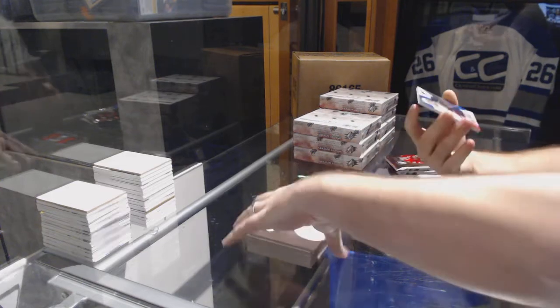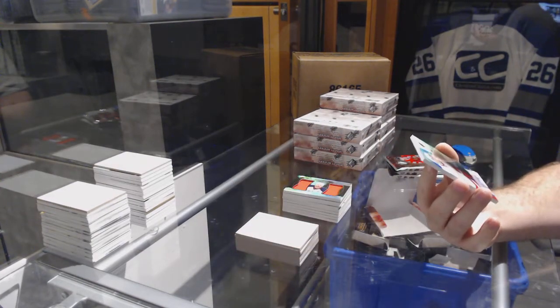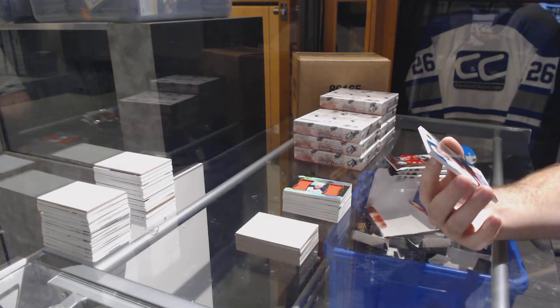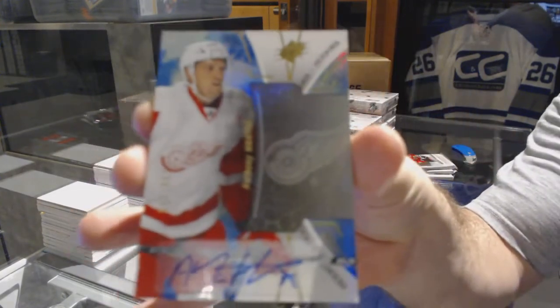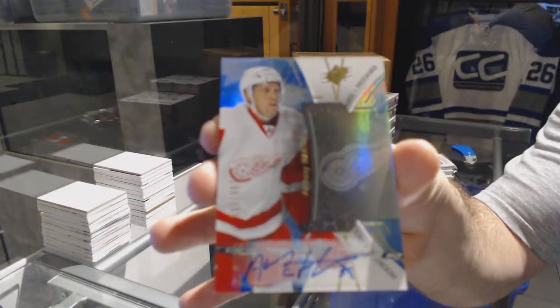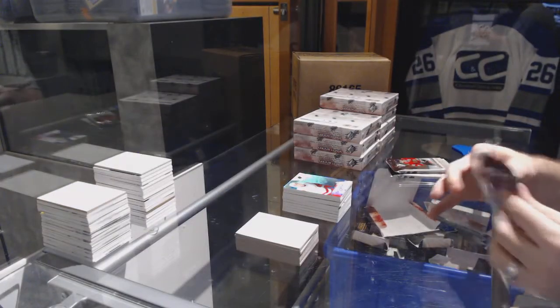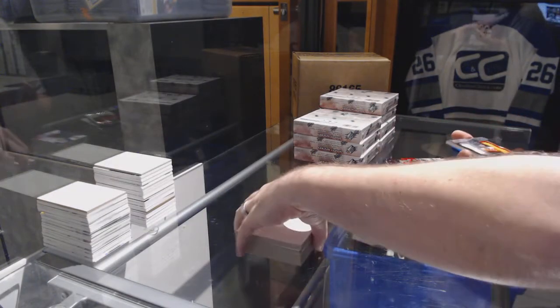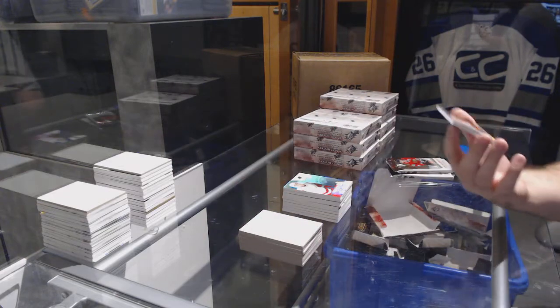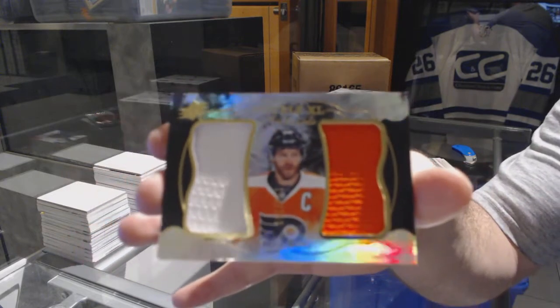We have number to 165, a rookie auto for the Red Wings: Anthony Mantha. We have a double XL materials for the Flyers: Claude Giroux.